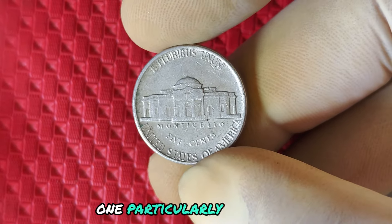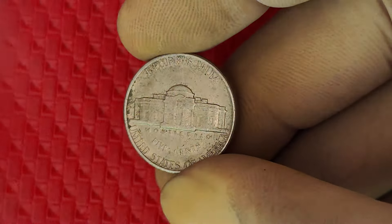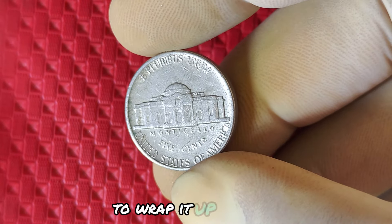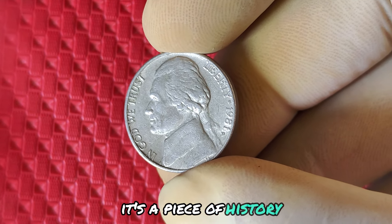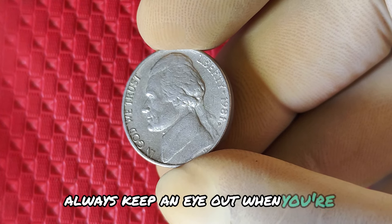While most 1981 D nickels are worth face value, those with errors can be worth hundreds, even thousands of dollars, depending on the specifics. One particularly rare 1981 D nickel sold for over $10,000 at auction. Imagine finding that in your pocket change. The 1981 D mint mark Jefferson nickel isn't just another coin — it's a piece of history with the potential for great value. Always keep an eye out when you're checking your change.